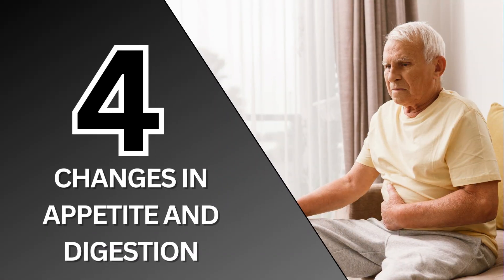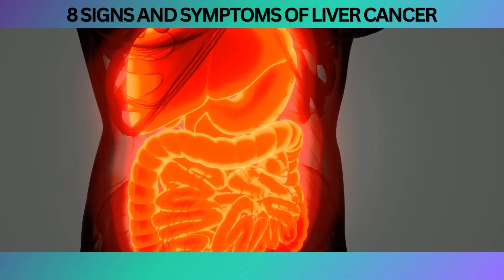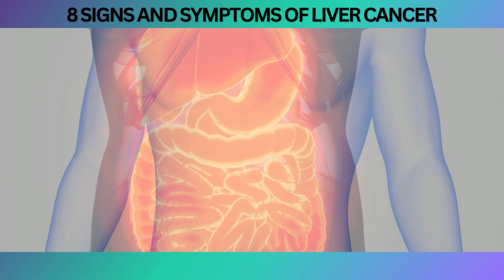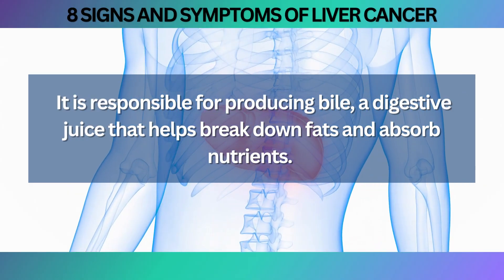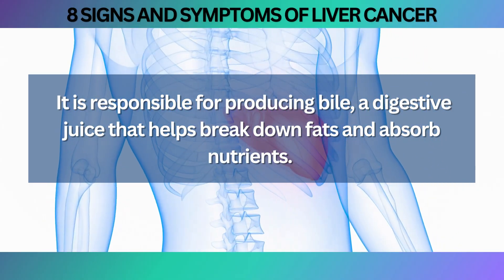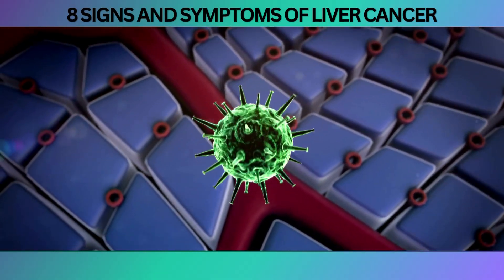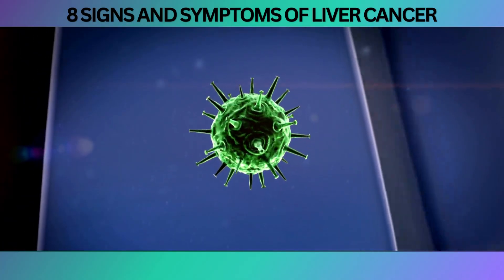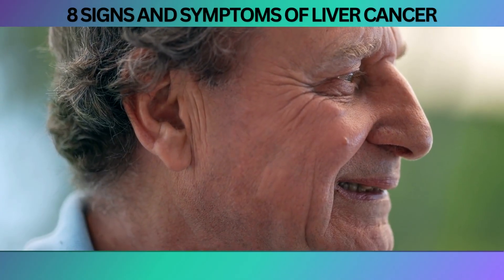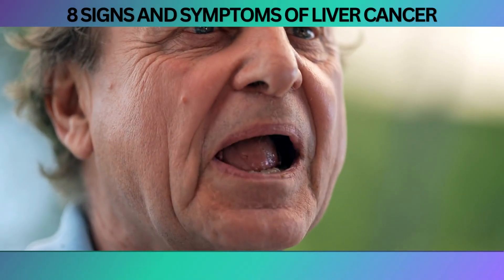Next on our countdown is number 4, Changes in Appetite and Digestion. Liver cancer can affect your appetite and digestion in various ways. Think of your liver as the body's master chef, responsible for producing bile, a digestive juice that helps break down fats and absorb nutrients. When cancerous cells invade this vital organ, they can interfere with its role in digestion and nutrient absorption, resulting in appetite loss, feeling full quickly, and digestive changes like nausea or vomiting.